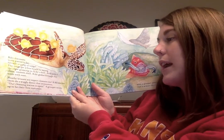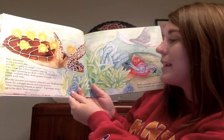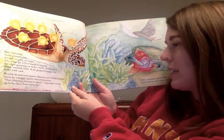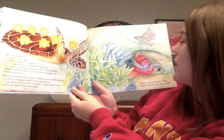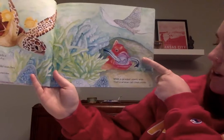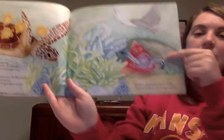Nearby, wrasses are expert cleaners too. Kiki watches them do a wiggly dance that announces: our cleaning station is open. A grouper swims up as the first customer. When a grouper opens wide, the wrasse can clean inside.